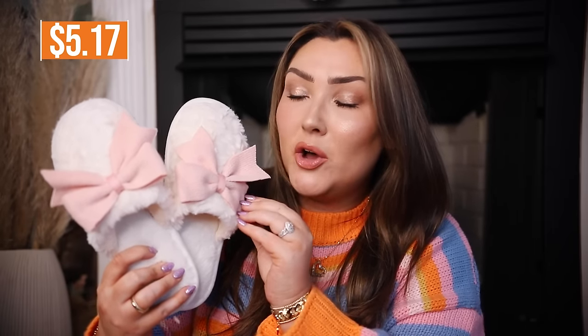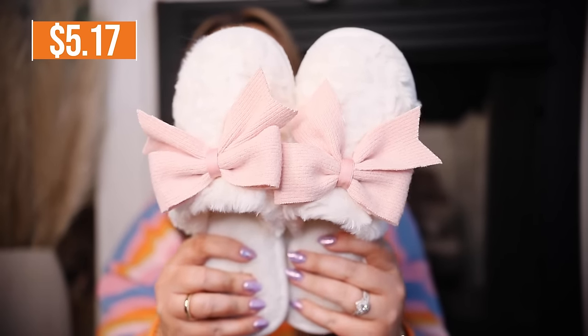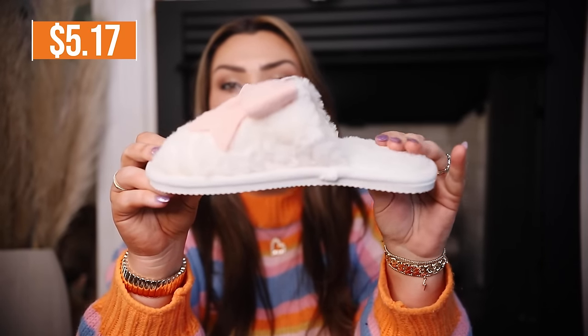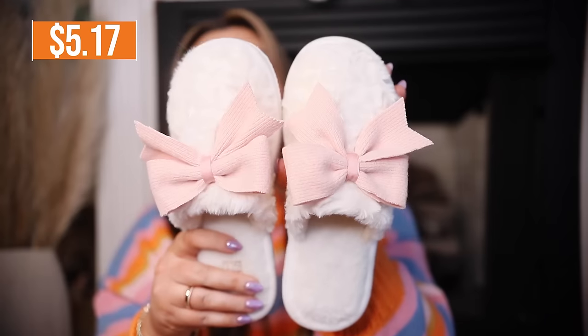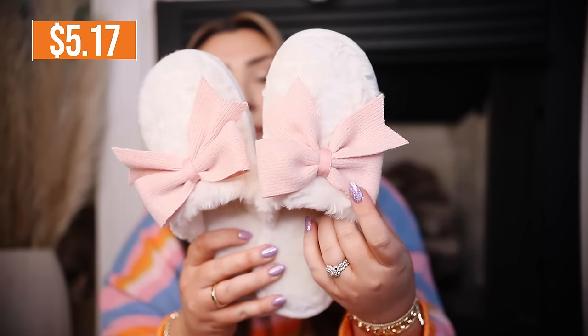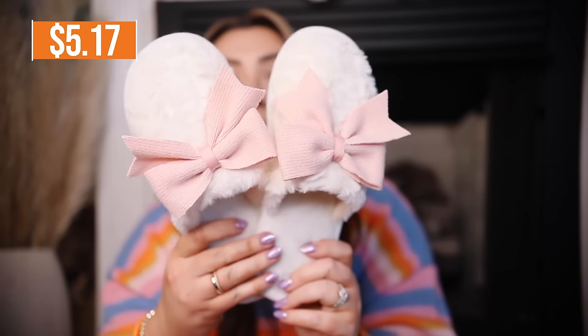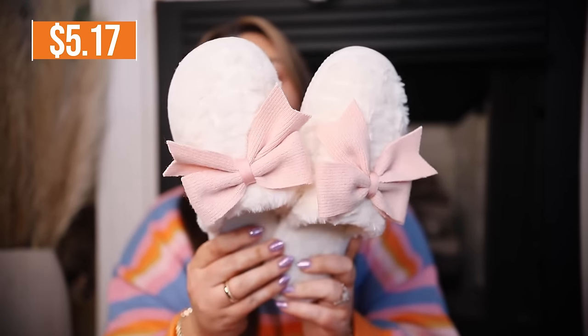These are some cute little slippers with the pink knit bow — just so girly and feminine. I will say they are very very thin, not the kind of slippers you're going to wear outside, and they are very narrow so if you have a wide foot these might not be best for you. But they fit me fine and I just think they are nice little cute slippers. I love having super affordable slippers I can collect and match for every occasion.